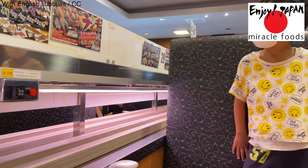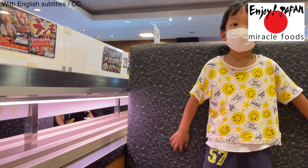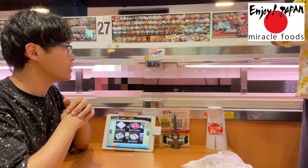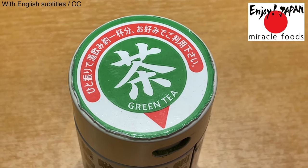My son couldn't wait to see the sushi brought in by the bullet train. I'm also restless, wondering if I'll be able to capture the moment the bullet train arrives. I decide to make some green tea while the sushi arrives.